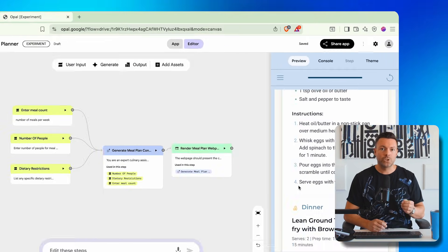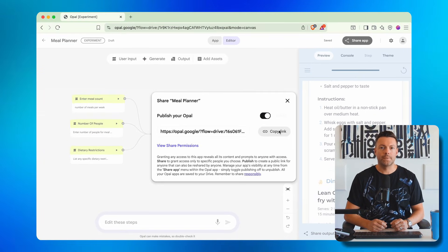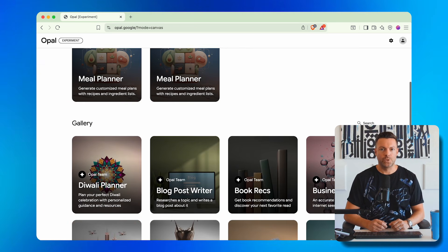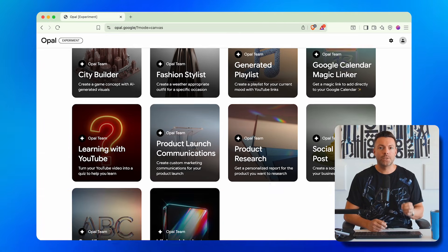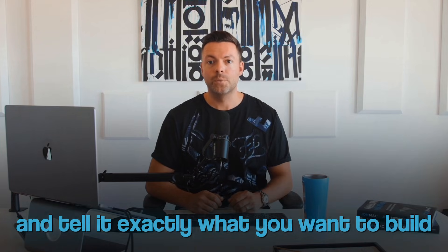Step seven: test your app by clicking Start in the top right. You'll go through each user input — number of people, dietary restrictions, number of meals — and the AI generates your complete meal plan in about 10 seconds. Step eight: share your app by clicking Share App in the top right, then Publish. You'll get a link you can send to anyone and they can use your app immediately — no downloads, no accounts required. If you come back to the Opal homepage, you'll see templates for book recommendations, blog post writers, playlist generators, Google Calendar assistants, social media content creators — the possibilities are truly endless.